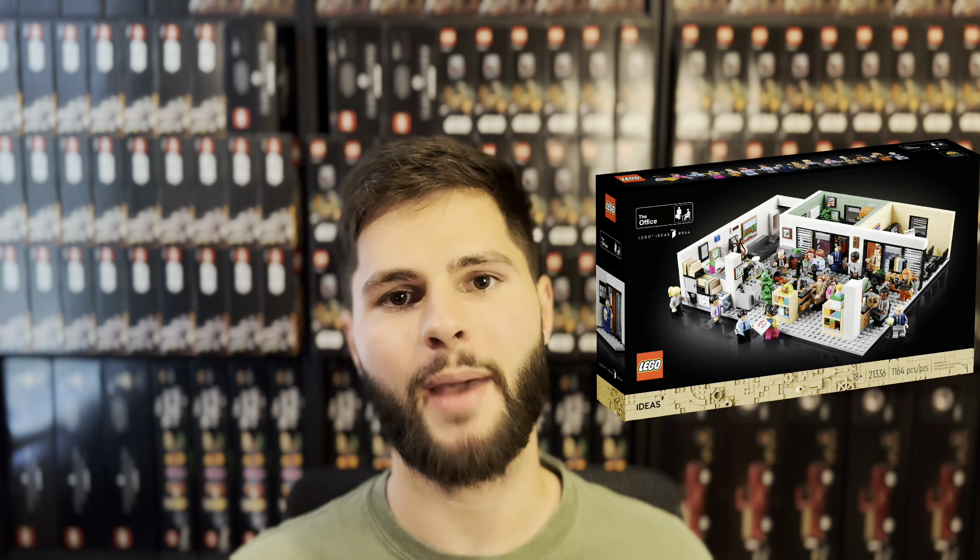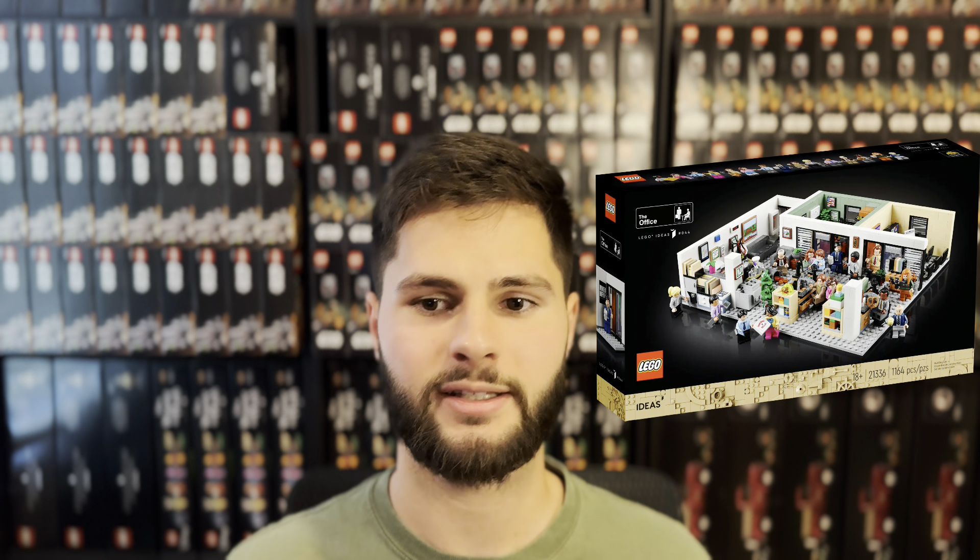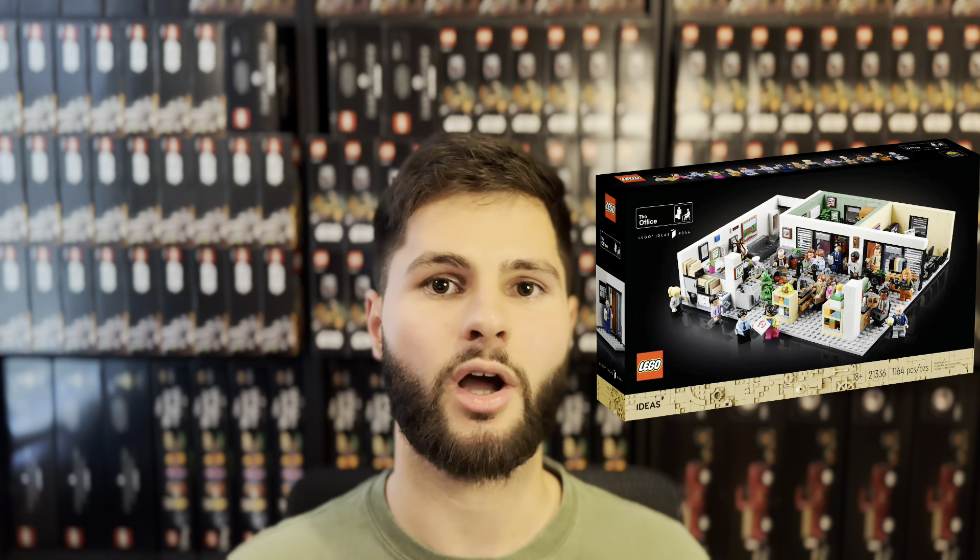The Office, set number 21336. This one is interesting — it's based off a very popular TV show and packed with exclusive figures. It's also a Walmart exclusive set, so this is for sure a set that I'll be watching for investing. The Crafting Box 4.0, set number 21249 — the past three crafting boxes have been just okay for investing, and you need to get them at a very discounted rate to make a decent profit.